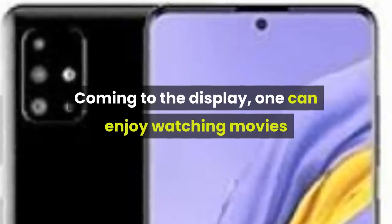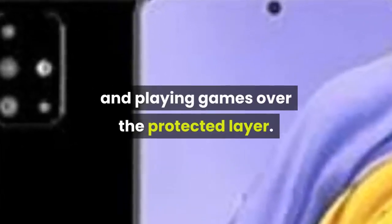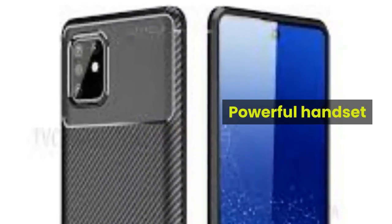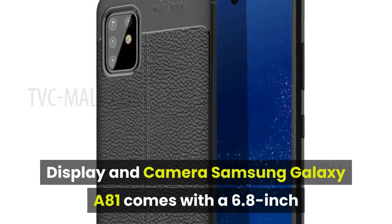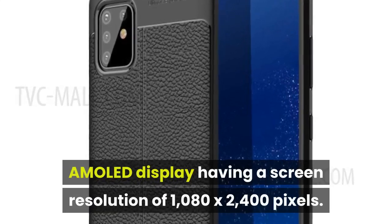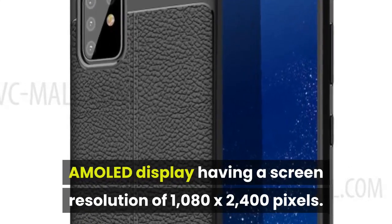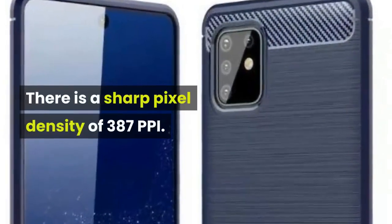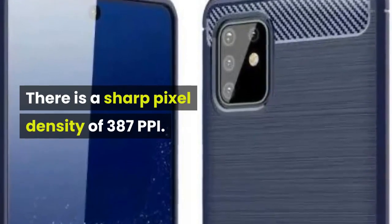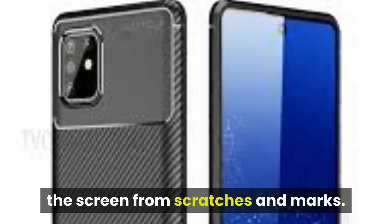Coming to the display, one can enjoy watching movies and playing games over the protected layer. Samsung Galaxy A81 comes with a 6.8-inch AMOLED display having a screen resolution of 1080 by 2400 pixels. There is a sharp pixel density of 387 ppi. The Corning Gorilla Glass protects the screen from scratches and marks.